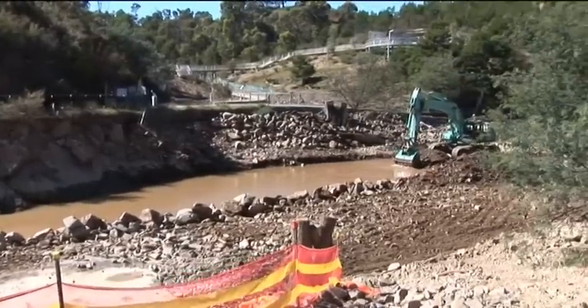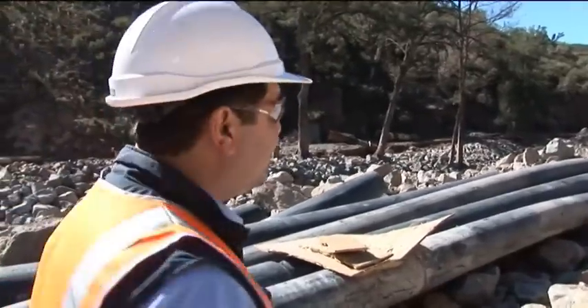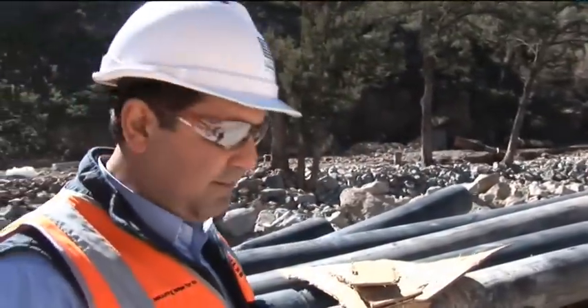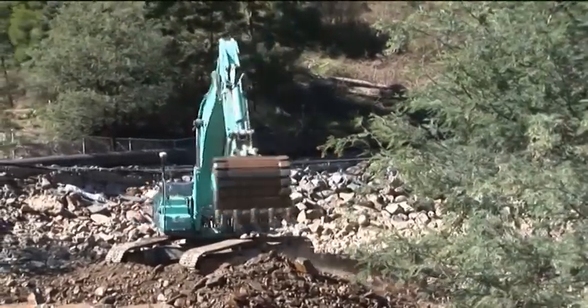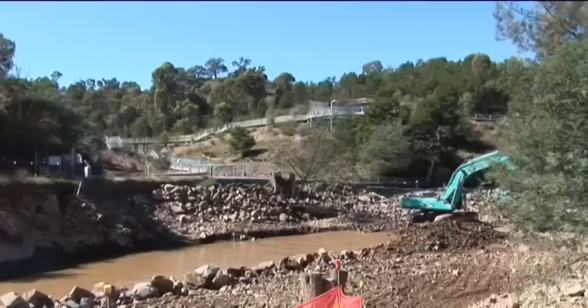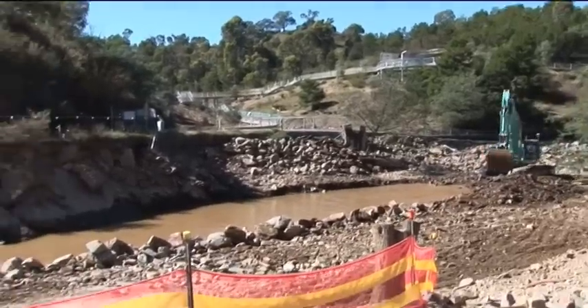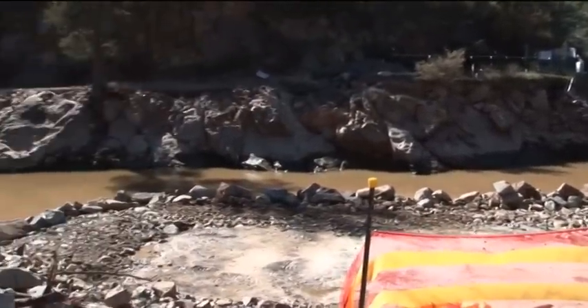Further downstream you can see an excavator working in the river. Basically what we're trying to do there is dredge out some of the material that got washed down — there was a fair mound of material in the river that created a bar impeding the flow. The machine in the river is basically trying to reinstate the river corridor to allow the water to keep running.